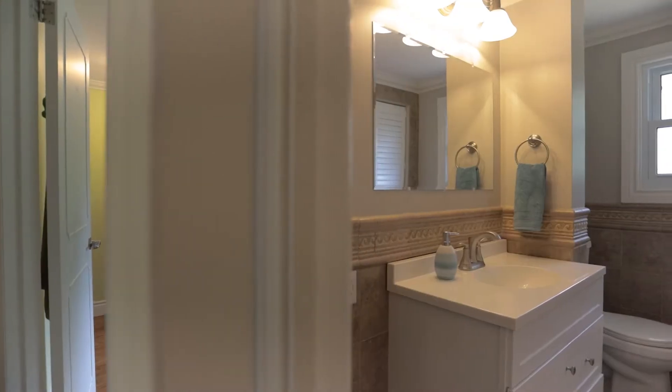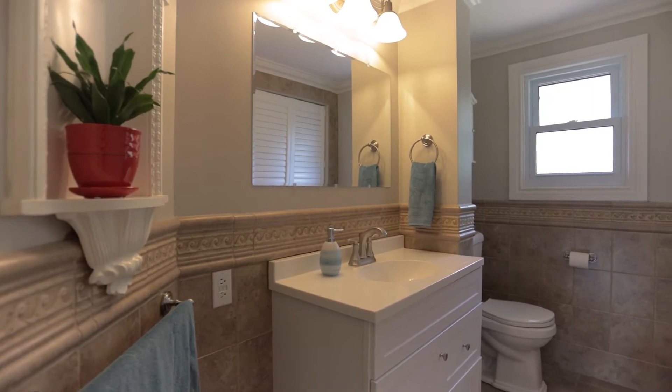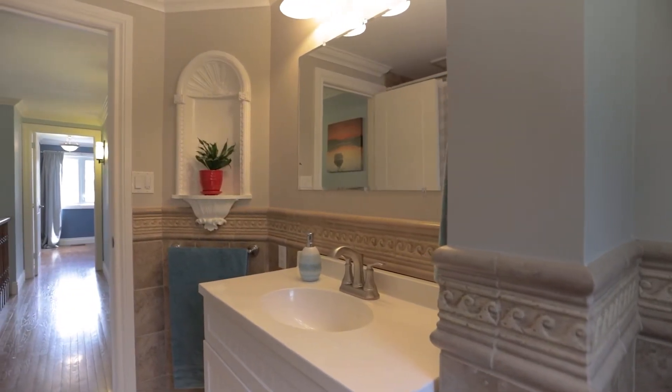Alright guys, we are on the second level and here we have ample sized bedrooms with lots of closet space and a newly renovated bathroom. If you like that European-inspired, fully tiled look, that bathroom's for you. It's also got a new vanity and new toilet.